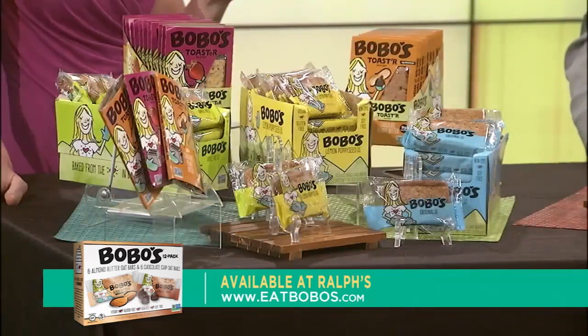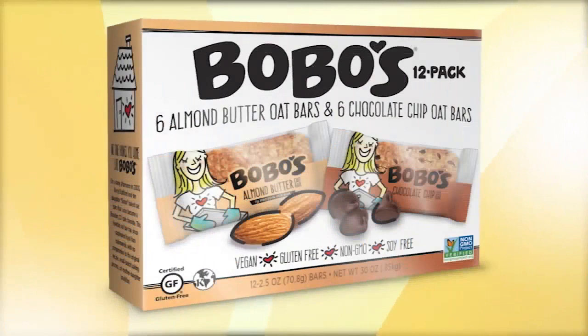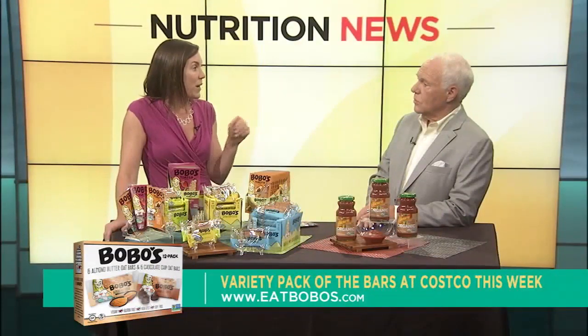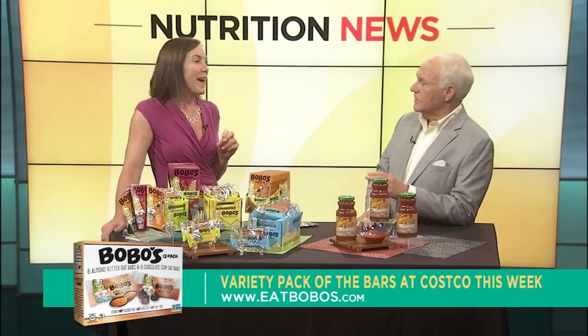If you want to pick these up, the bars and the toasters are at Ralph's. You can also go online to eatbobos.com. And if you're in the San Diego area, they're launching a multi-pack with two different flavors of the bars — chocolate chip and almond butter — going into Costco's throughout San Diego starting this week. Both of which I love. And again, all organic ingredients.